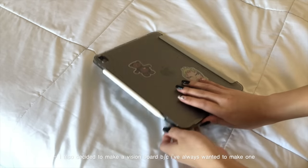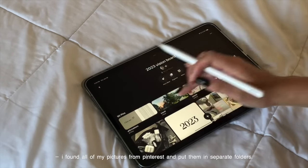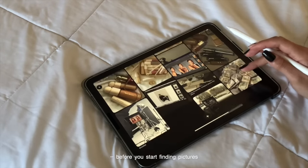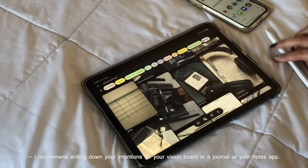I also decided to make a vision board because I've always wanted to make one but I never got around to it. I found all my pictures on Pinterest and put them in separate folders. I also have my Pinterest board linked down below if you want some inspo. Before you start finding pictures, I recommend writing down your intentions for your vision board in a journal or your notes app.